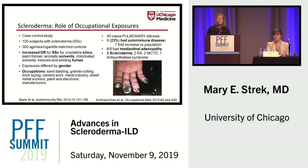I want to spend a moment on data that is probably not widely recognized: the role of occupational exposures in connective tissue diseases, particularly systemic sclerosis. A French study looked at 100 subjects with systemic sclerosis compared to 300 age-, sex-, and cigarette-matched controls. There was a significant increased risk of systemic sclerosis in patients who had exposure to silica, paint thinner and other solvents, and welding fumes. The exposures differed significantly by gender.